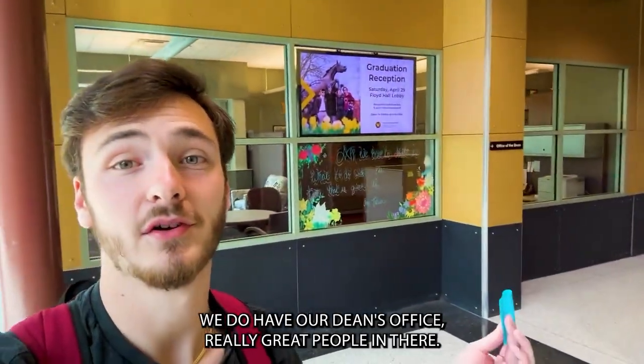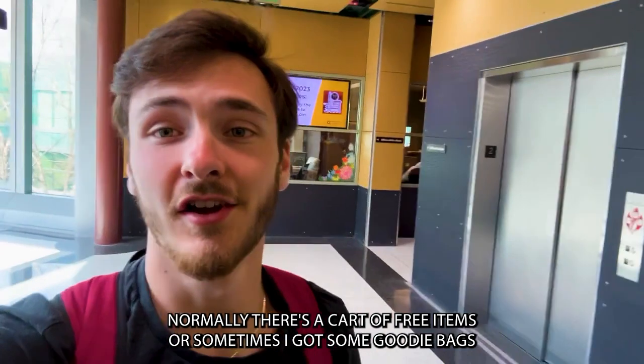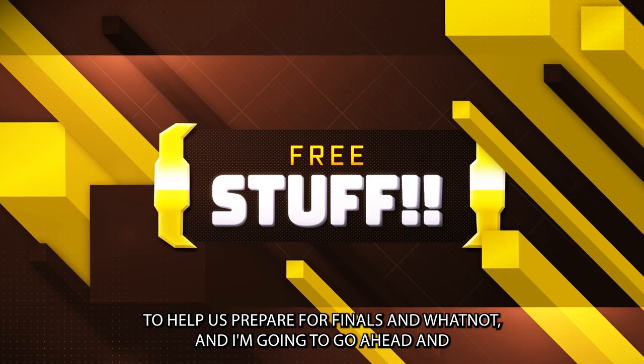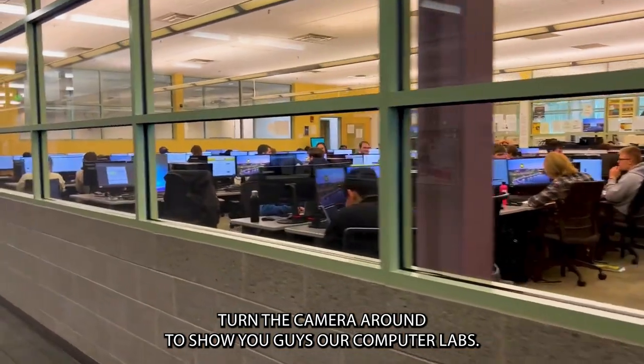Let's go. So we are on the upper level of the West Wing. Behind me here, we do have our dean's office — really great people in there. Normally, there's a cart of free items, or sometimes I got some goodie bags to help us prepare for finals and whatnot. And I'm going to go ahead and turn the camera around to show you guys our computer labs.